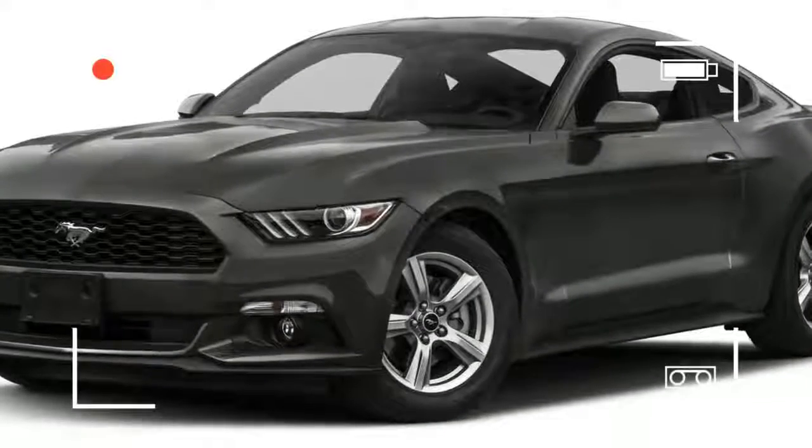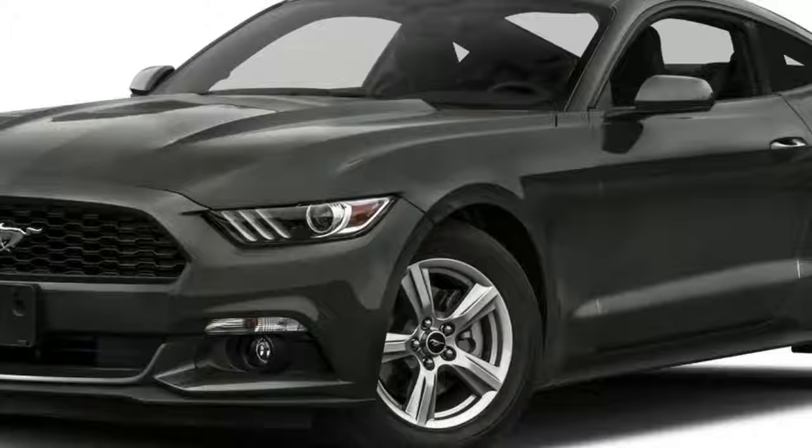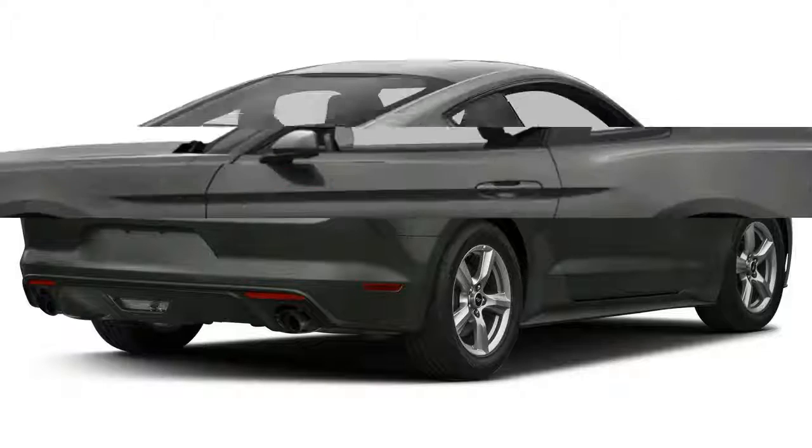The 2016 Mustang is in the second year of its sixth generation. It was a smash remake for 2015, with a detailed exterior and interior, and excellent technology including leaps in electronic controls for steering, throttle, transmission, and stability. As well as safety, winning 5 stars in all tests by the NHTSA, and good ratings from the IIHS.